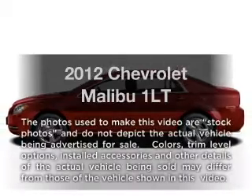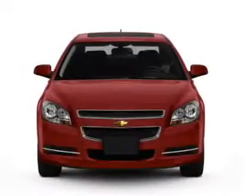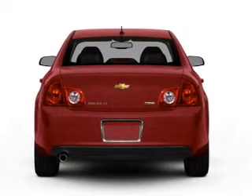Presenting the 2012 Chevrolet Malibu. If you're looking for an automobile with great attributes, look no further. With an efficient four-cylinder engine connected to a smooth-shifting six-speed automatic transmission.